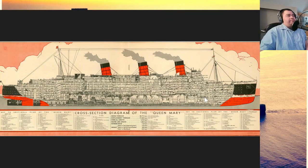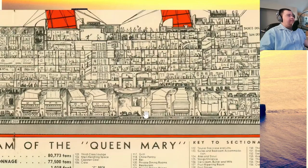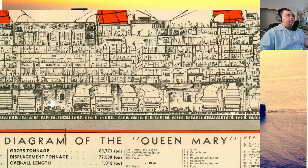Someone asked if the Queen Mary was steam powered. Yes, the Queen Mary was steam powered. We can actually see her boilers here.